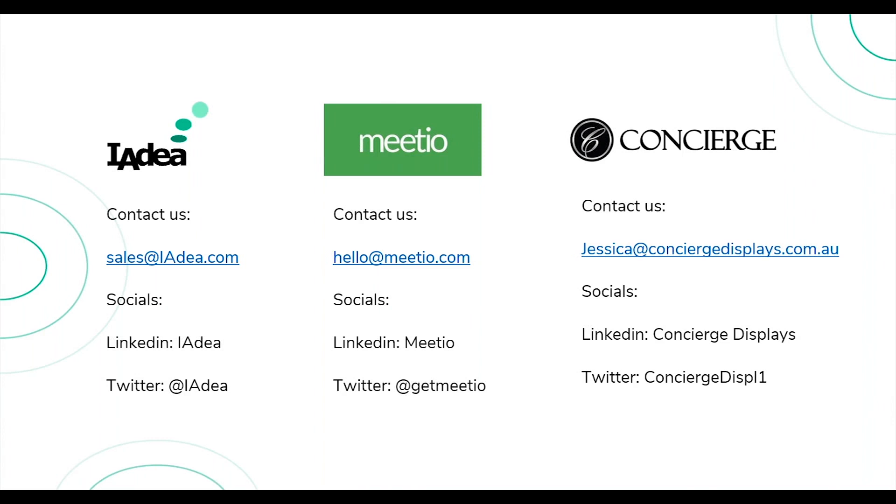I just want to appreciate everyone's time, and thank our partners at Meetio and Concierge — these are really great software solutions that I recommend to anyone using IAdea devices. IAdea is going to continue to focus on building great hardware, and we look forward to working with great software partners to bring the best combinations to the market.